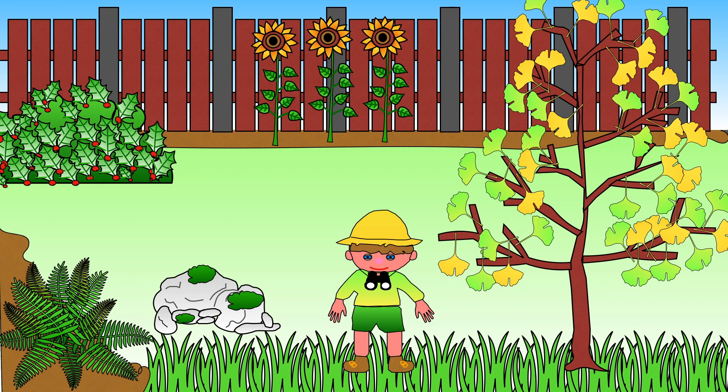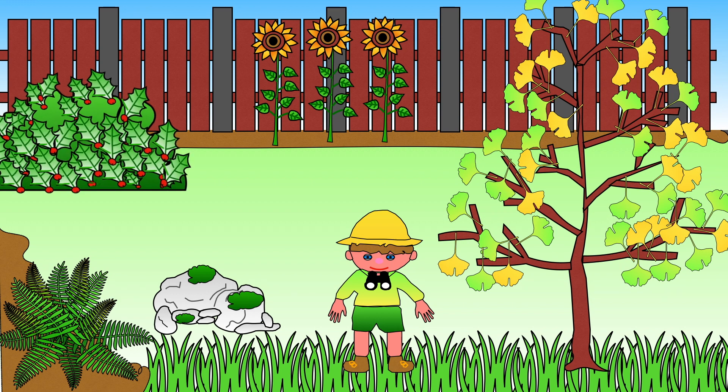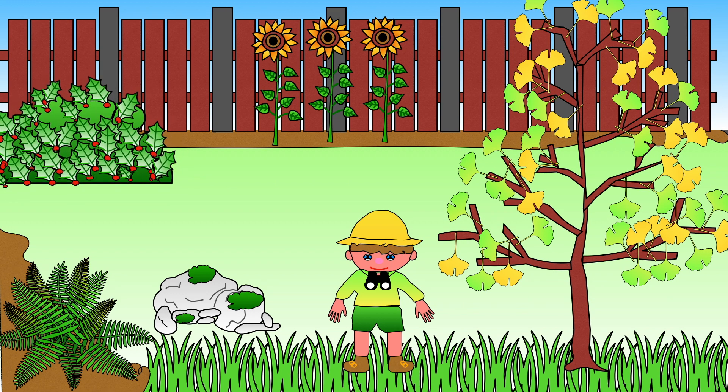Plants are living things that cover much of the earth. They include trees, flowers, bushes, grasses, ferns and mosses.